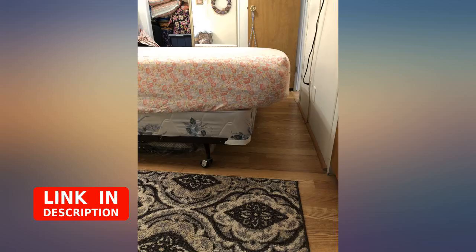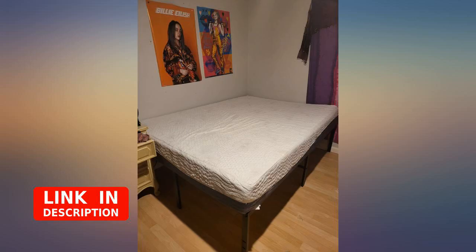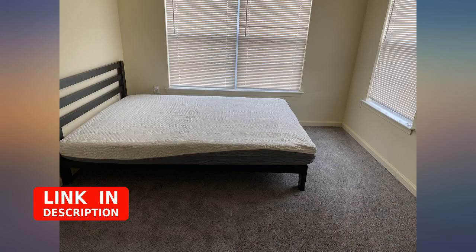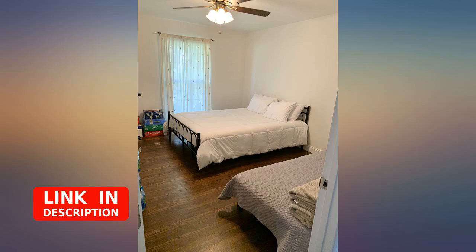I am super excited to write this review. First of all, we bought a different 12 inch memory foam mattress for our primary bedroom, and we bought 2 of these 10 inch beds for our guest rooms. We liked these beds a lot more than the other bed we bought. We ended up moving the 12 inch bed into one of our guest rooms and stealing this 10 inch bed for our primary bedroom.